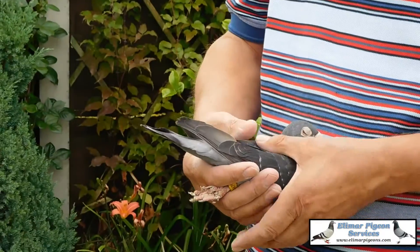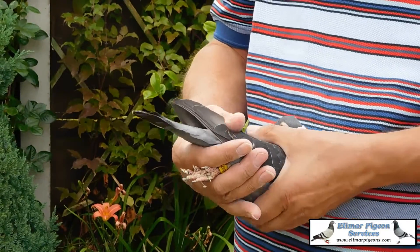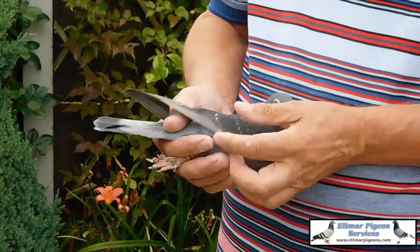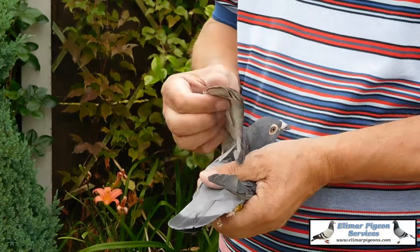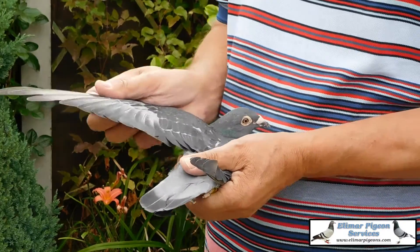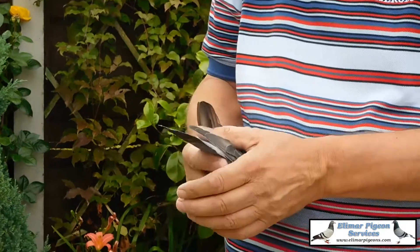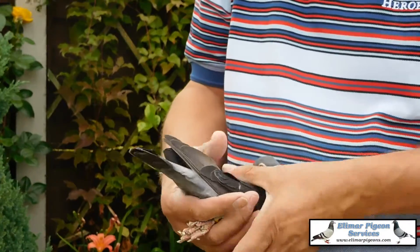Got a nice eye. There's no reason you shouldn't breathe — she's slightly deeper. Nice wing on her. An all-day type. It is soft feathering on this hen.